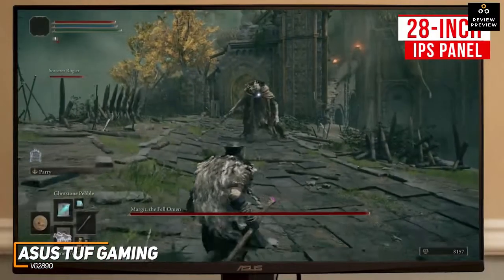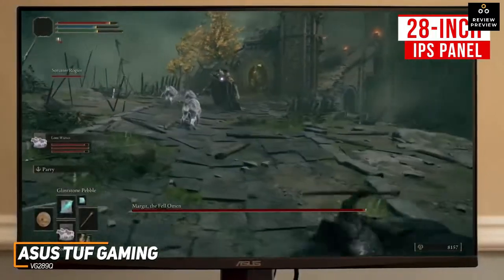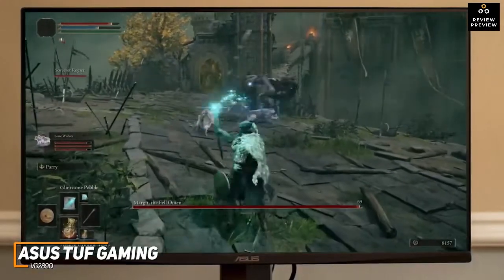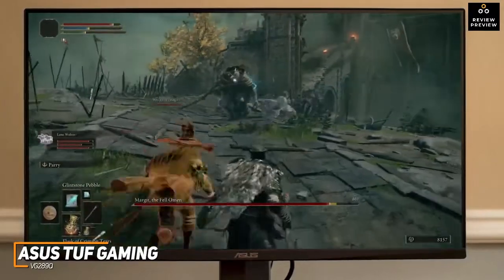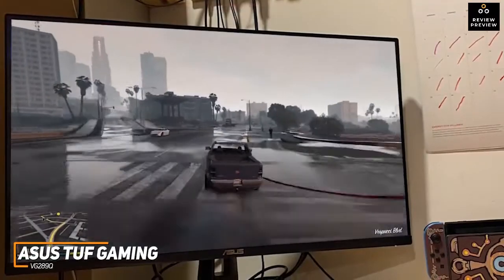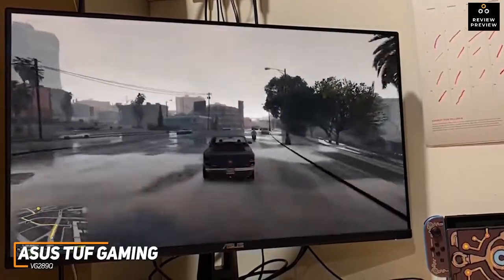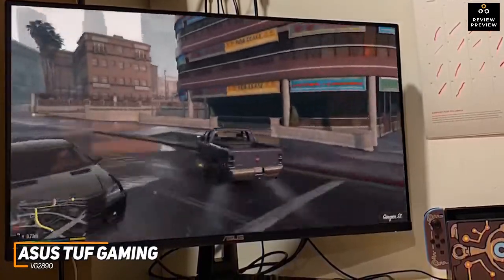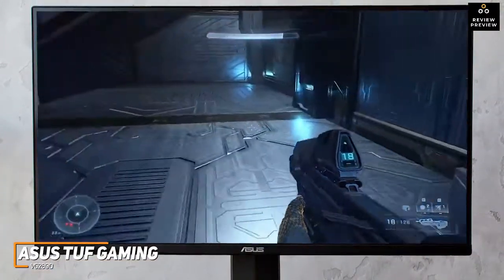It has a 28-inch IPS panel with a native 4K resolution that ensures a high quality, detailed image, plenty of brightness, and wide viewing angles. It also offers 90% coverage of the DCI-P3 color gamut for vibrant, accurate colors when watching content or gaming. You get Shadow Boost technology to improve shadow details in darker areas, GamePlus technology with useful enhancements, and HDR10 support, although it's not VESA-certified HDR.